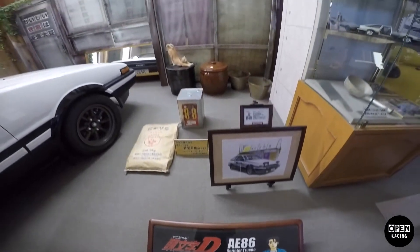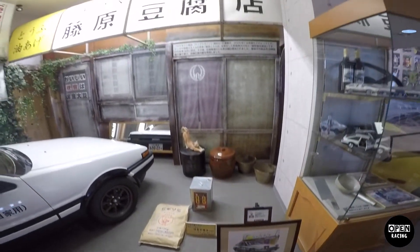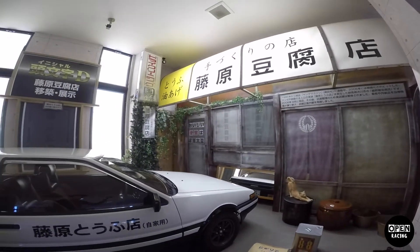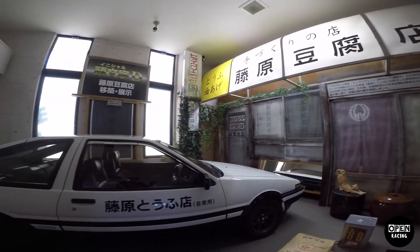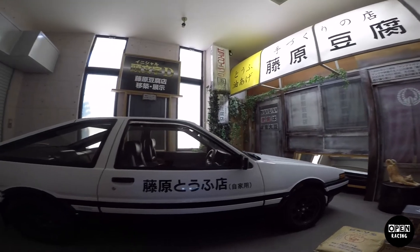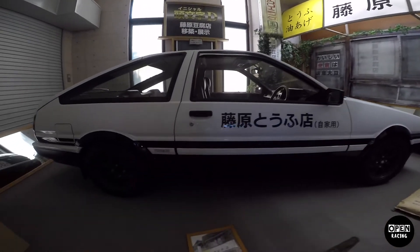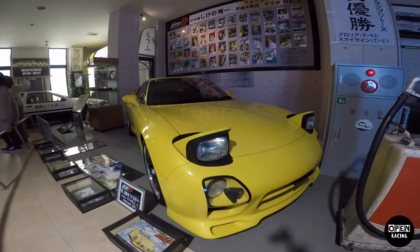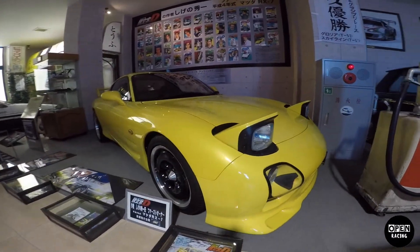This doesn't make it less cool, so let's check it out. What we have here is of course Takumi's Hachiroku, and the FD.